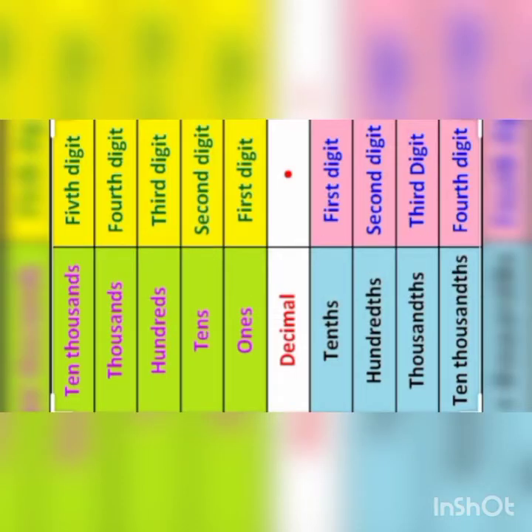Do you know what is the hundredths place? Look at the place value table. In the table, the second place after the decimal is the hundredths place. It can be denoted as 1 by 100. You already learnt that the first place after the decimal is the tenths place. Then the second place after the decimal is the hundredths place.